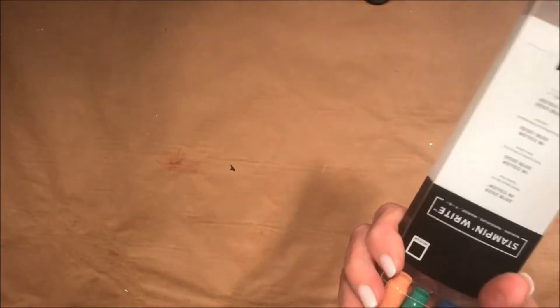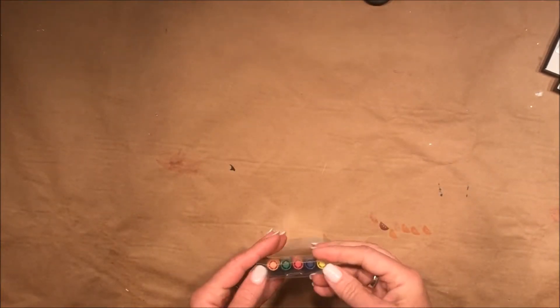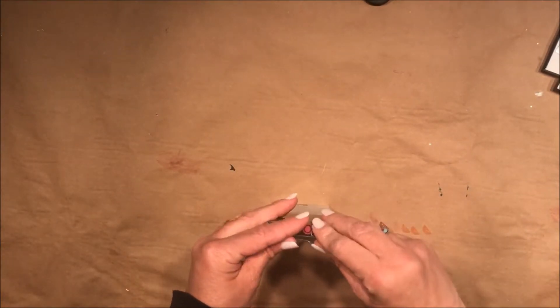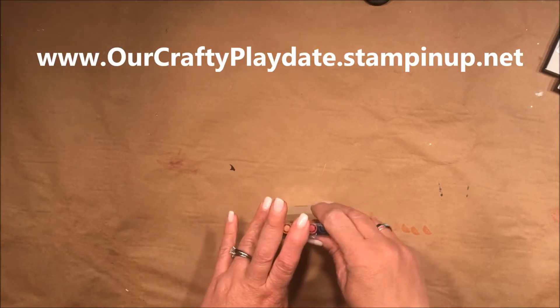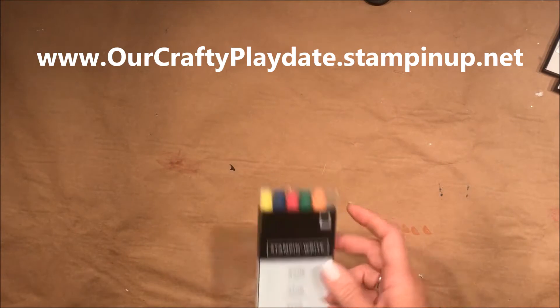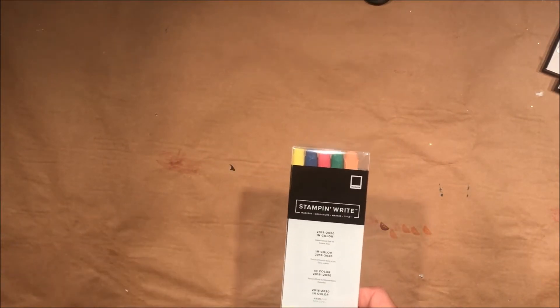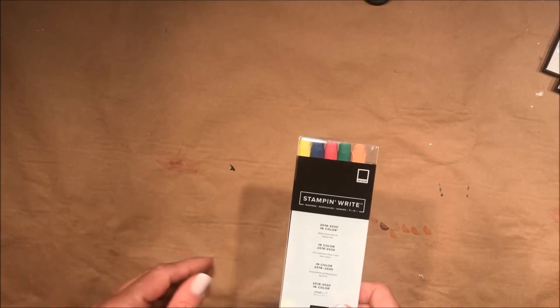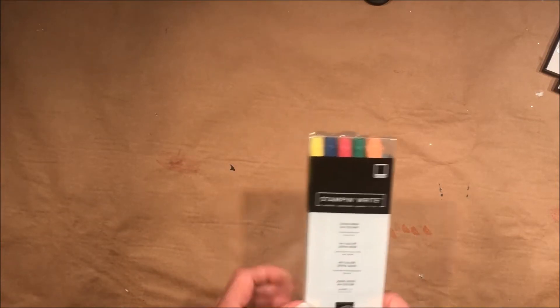Those colors are going away, so if you haven't been on my website, you need to check it out. They've put out the retired list, and those colors are not going to be available anymore. You're going to want to stock up on the reinker if you have the ink pad, and if you love those colors, you need to stock up on the paper now before it's sold out — that'll happen fast.